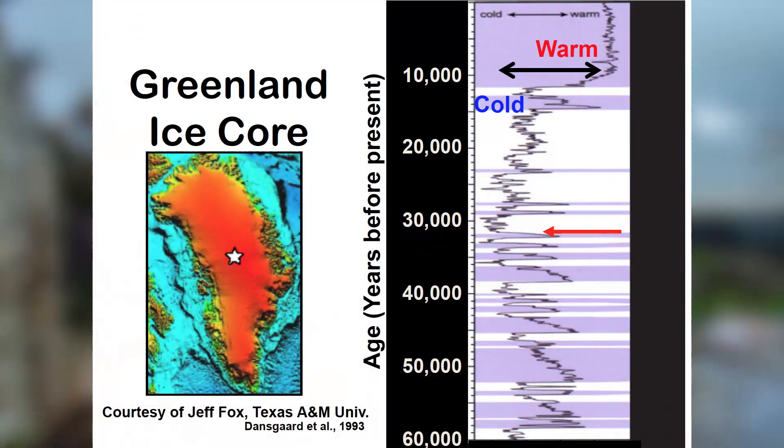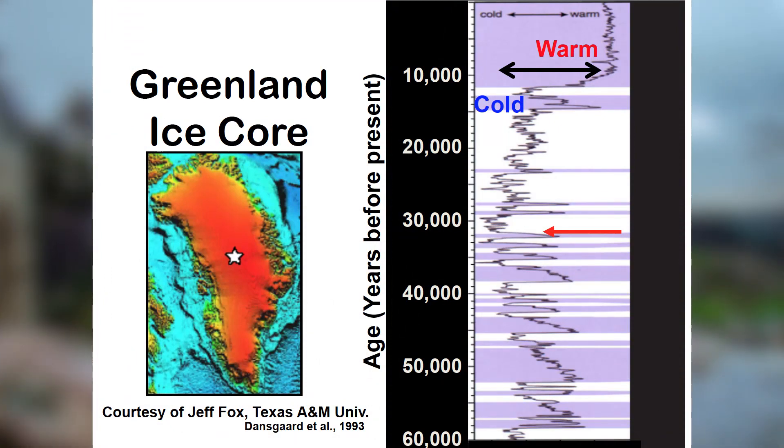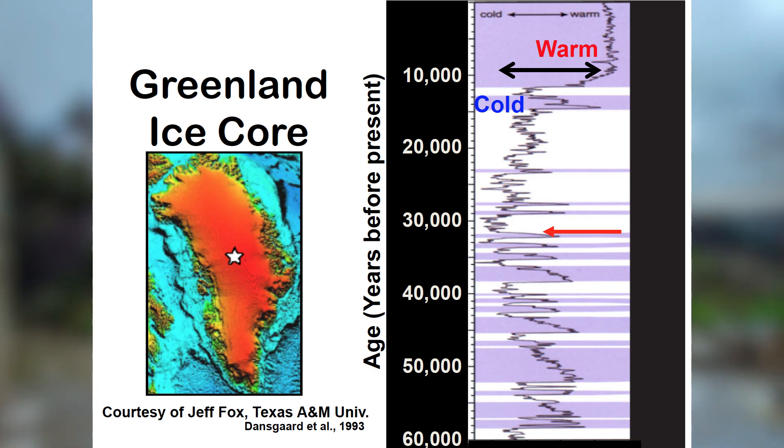The data shows that we can measure properties of the water or ice that give us an indication of when the end of the last ice age occurred, which was about 11,500 years ago. And since then, North America and the world has had basically a very uniform climate for the last 11,000 years.